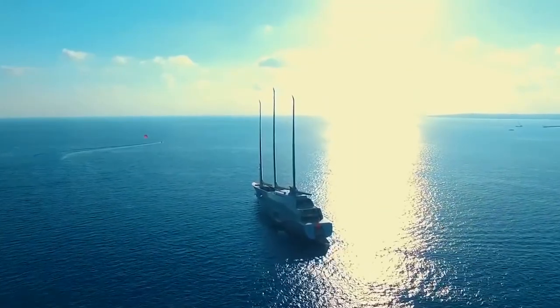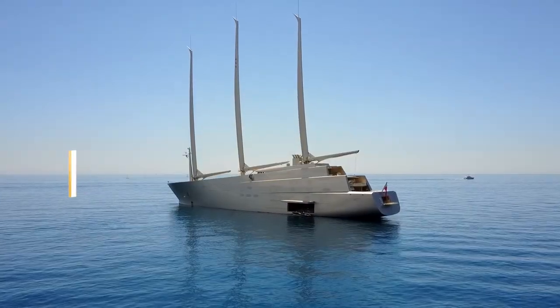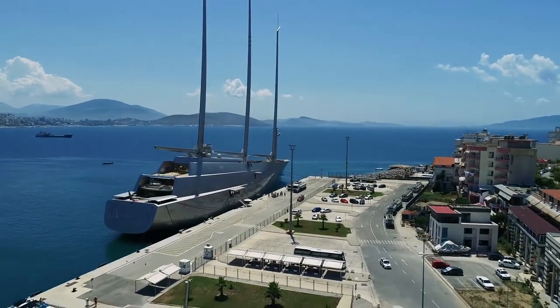Inside the 600 million dollar Sailing Yacht A. The superyacht business is booming. It is not once in a blue moon that we see billionaires building a superyacht worth 600 million dollars.